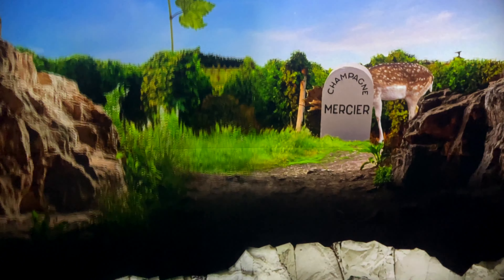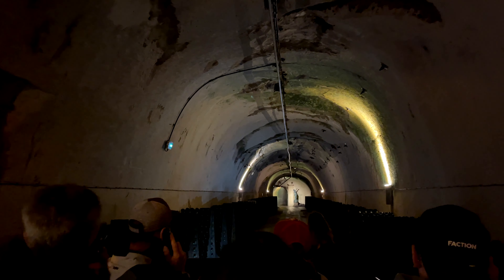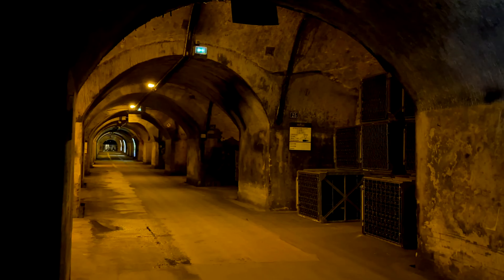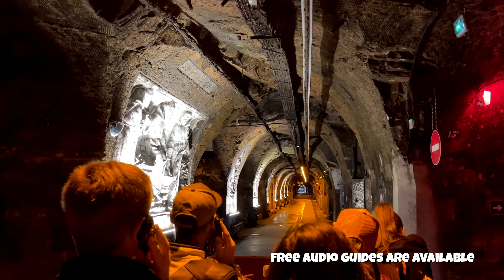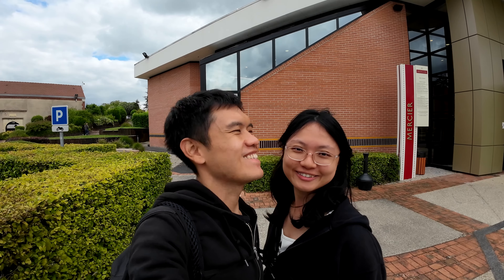It is quite a unique experience. I term it as an experience because we paid for a guided tour which includes a lift ride, a train ride, and also a tasting session. I guess this is one of the more unique champagne houses you can visit, because as part of the visit, you can actually tour an underground 18km cave on an electric train. It's kind of like a Disneyland ride. I couldn't imagine that the tunnel has been built 200 years ago.